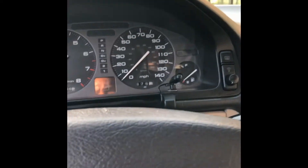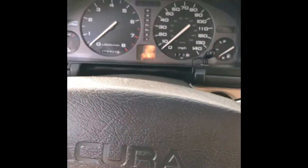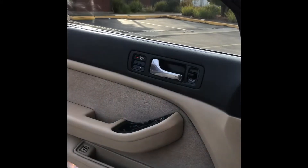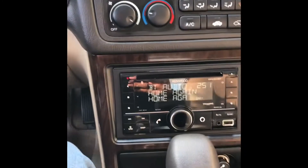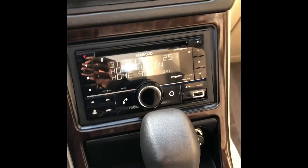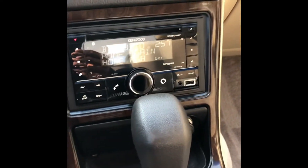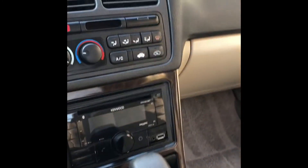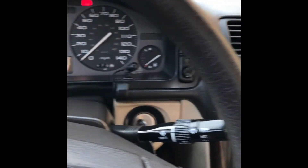I did have to have the clock spring replaced — it was reading an SRS message and that took care of that. The power windows weren't working, so I replaced the power window switch. The original radio's volume knob didn't work, so I went ahead and got a double DIN Kenwood and replaced the rear speakers.